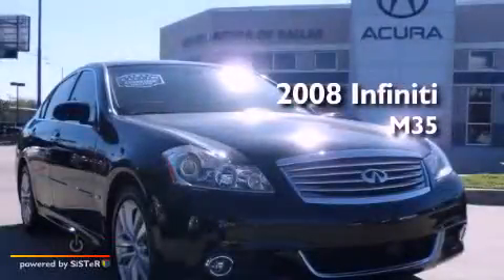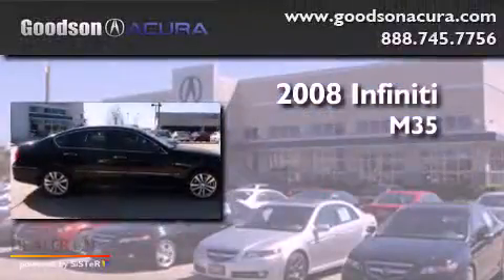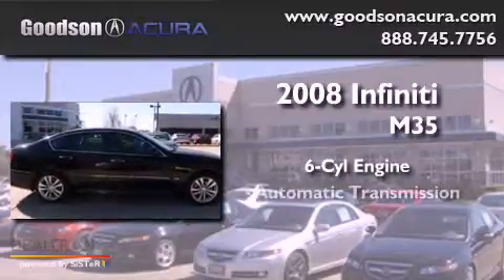This is a 2008 Infiniti M35. It has a six-cylinder engine and an automatic transmission.